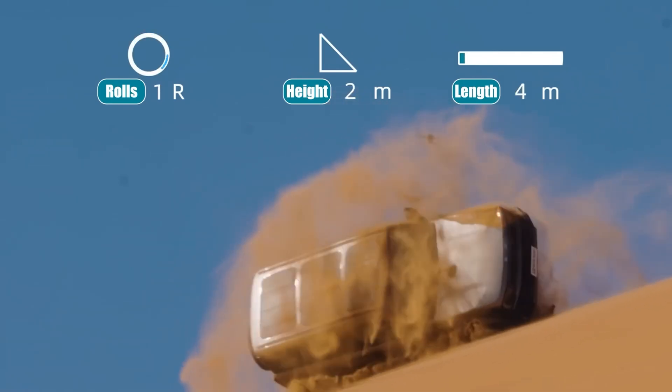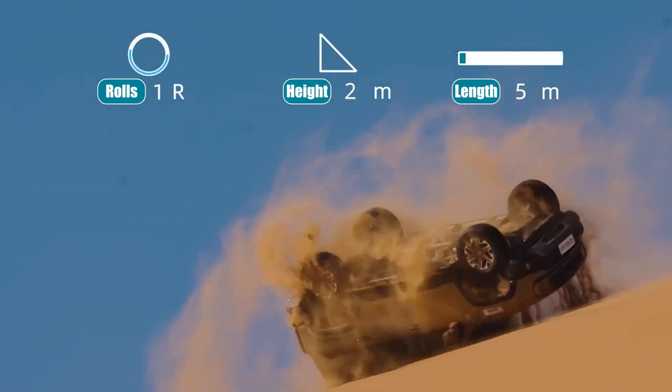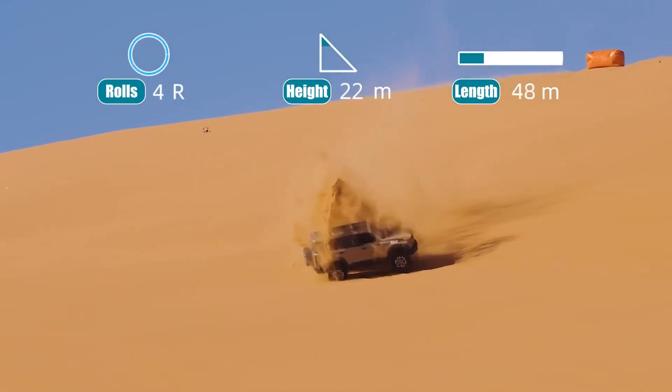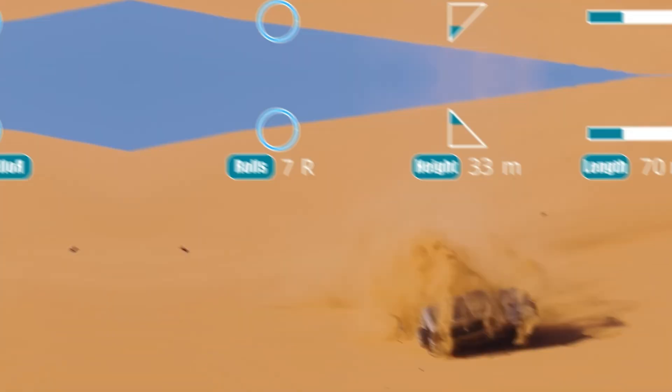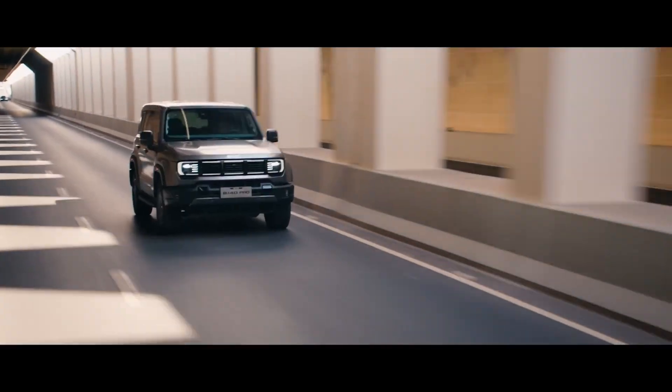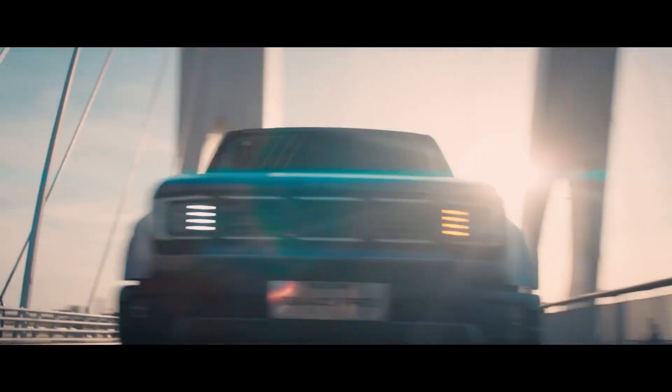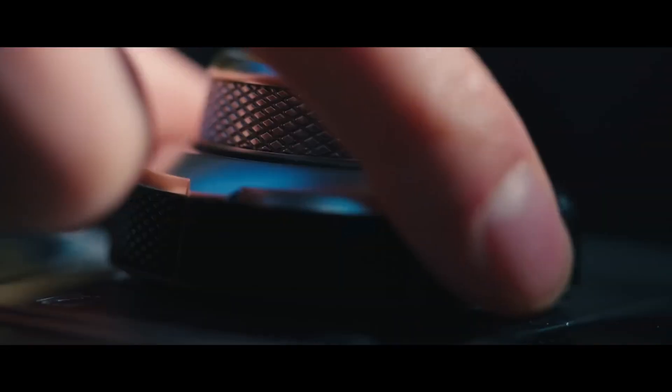This is exactly why you see BJ40s being used by military and rescue units in remote areas. But there's a catch: the interior feels basic, and the ride on paved roads is stiff. Long highway trips aren't its strength. However, when things break down far away from cities, this is the type of car that keeps going, even with minimal maintenance.